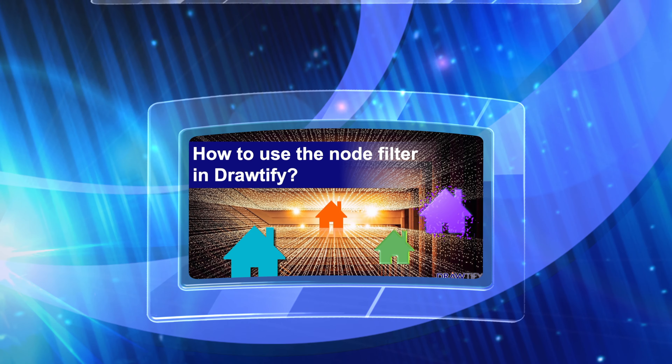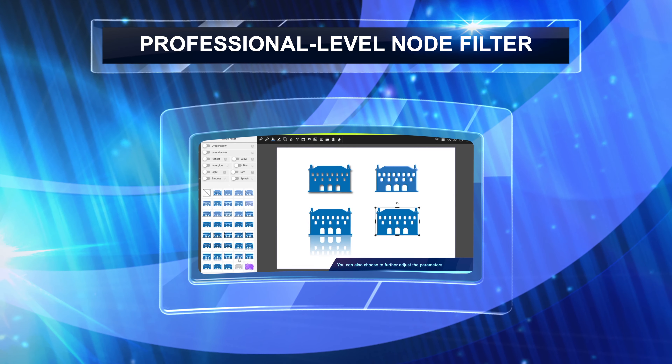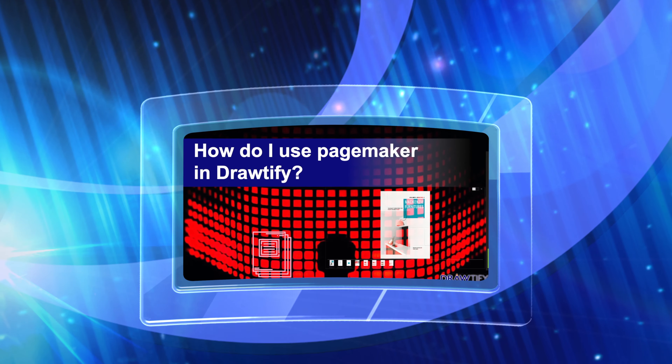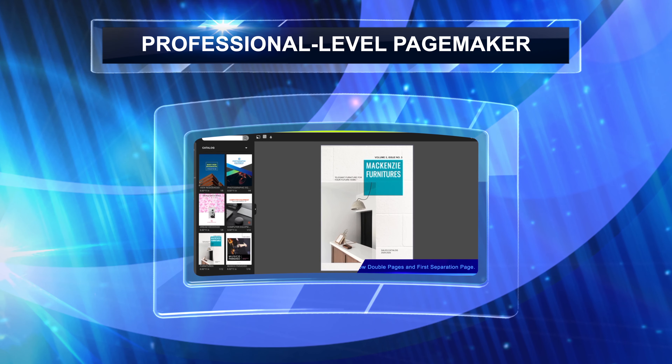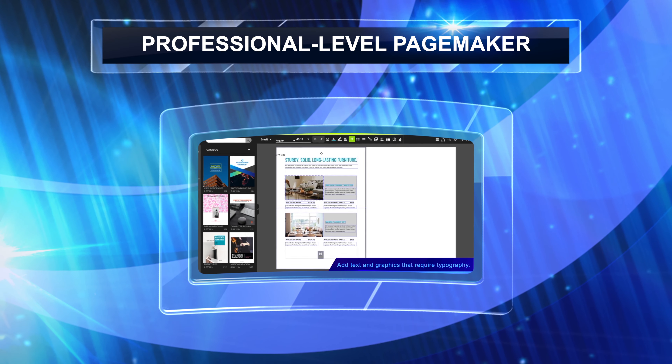For example, the professional-level note filter function — whether it's text, shapes, or pictures — can be easily decorated. For example, professional-level multi-page editing to design something as complex as a brochure.